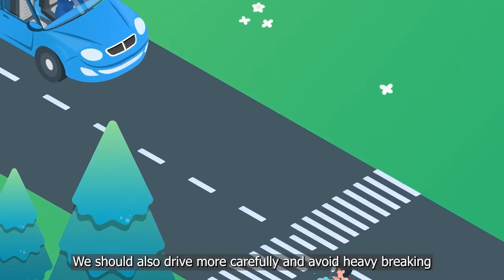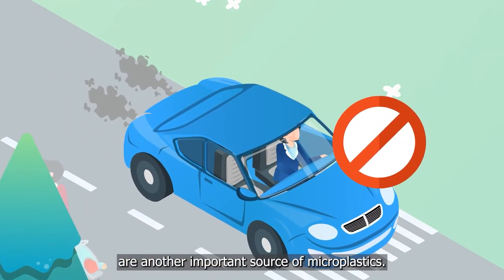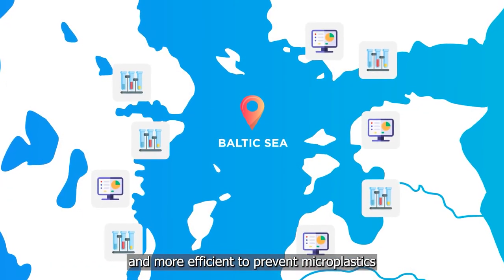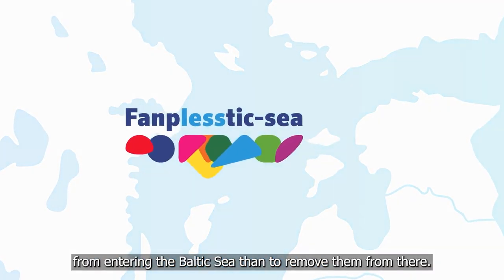We should also drive more carefully and avoid heavy braking or quick accelerations, as car tyre particles are another important source of microplastics. We need to remember that it is much easier and more efficient to prevent microplastics from entering the Baltic Sea, than to remove them from there.